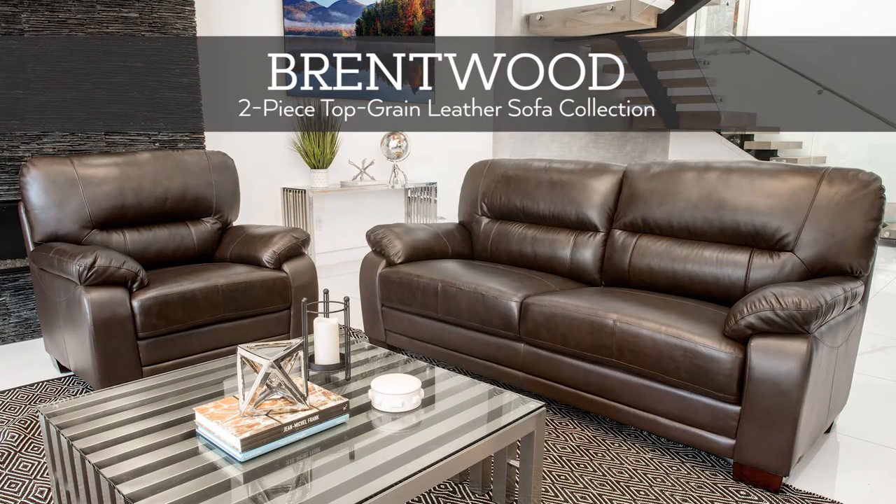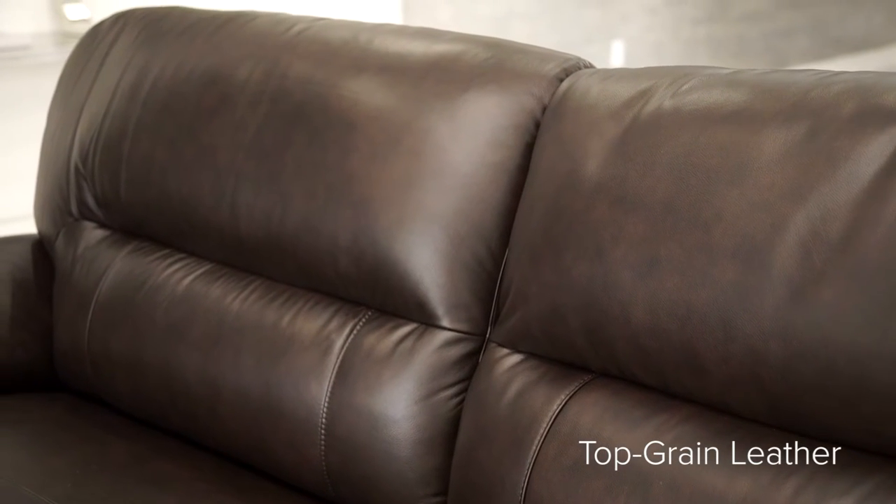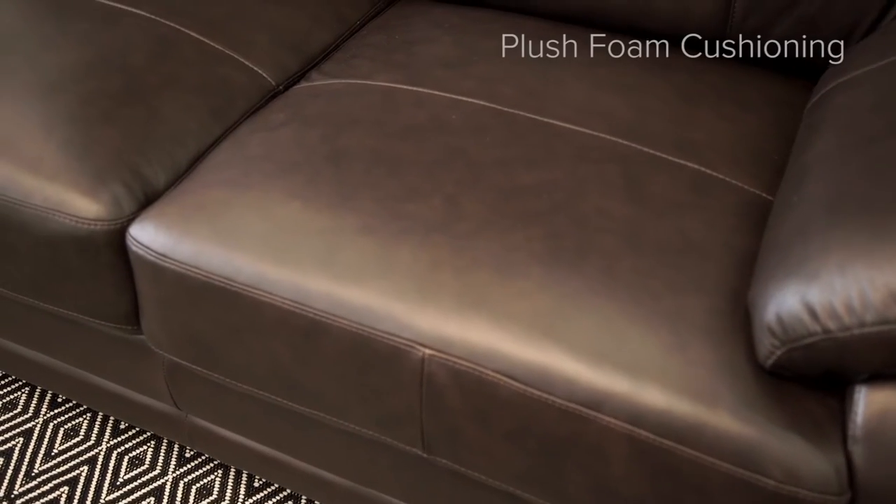Offering a perfect mix of style and comfort, the Brentwood Topgrain Leather Collection will add timeless luxury to one of the most important rooms in your home. This exquisite series features versatile furniture pieces that will be the highlight of any family or living room.